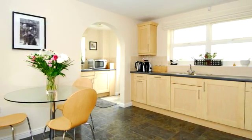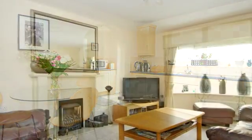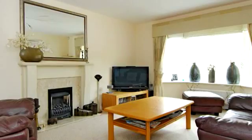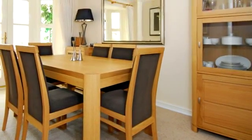There is a door into the separate utility and views over the conservatory and rear garden beyond. At the front of the property is the sitting room with a walk-in bay window and a gas feature fireplace. Double doors open into the dining room.